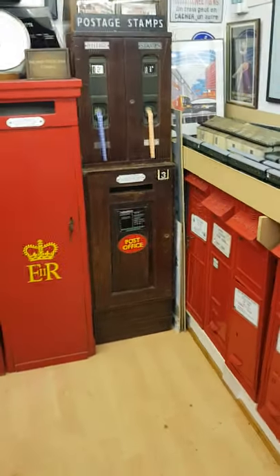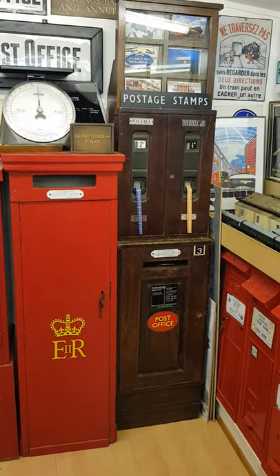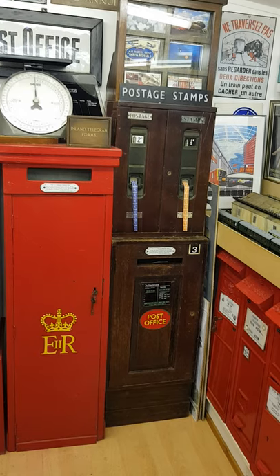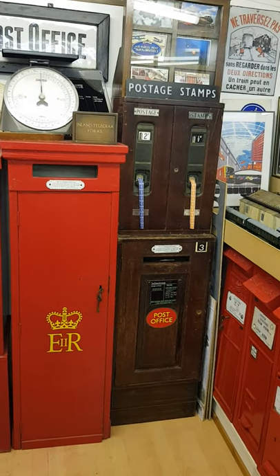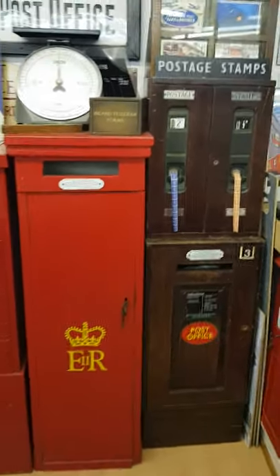The British weather does no favours to post boxes at all, and anything that's made of wood — like the telephone accessories postal suite there on the right with the two stamp machines, you can see the coils coming out where the kids have been playing with them — and the red box on the left which came from the Royal Hospital at Wolverhampton was for internal use. There's no way you could put those outside; they'd last about six months and then be totally destroyed.